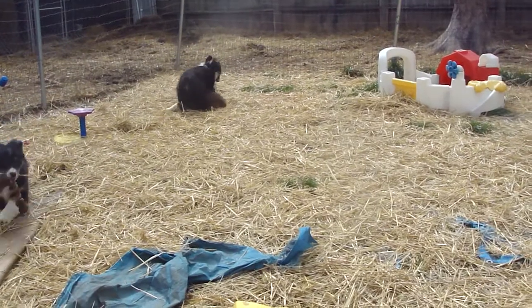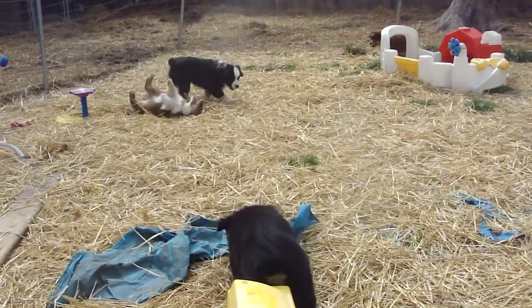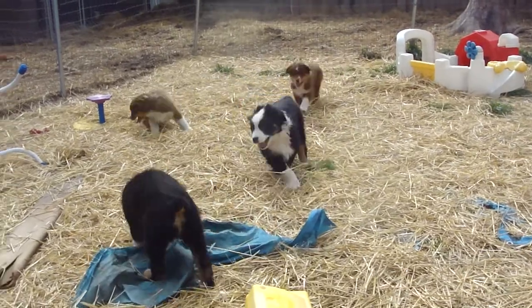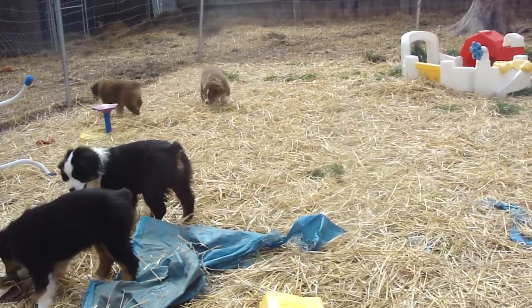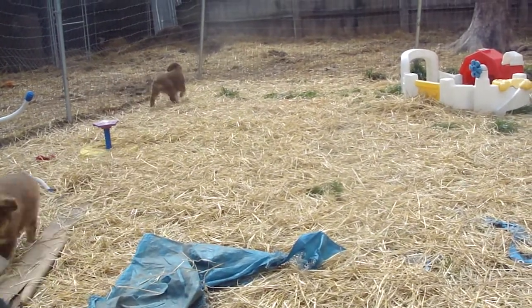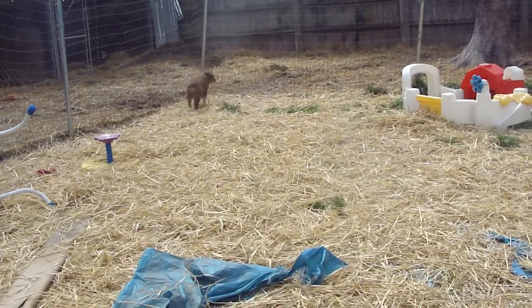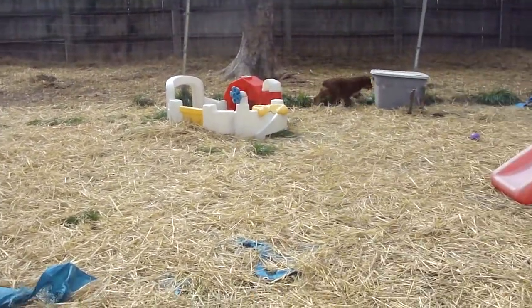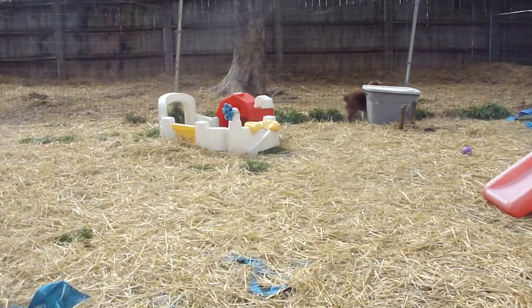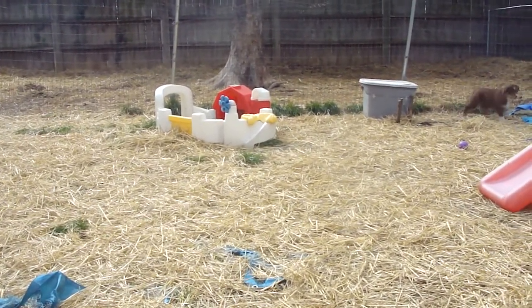He's the big boy right there. That's him and Shimmer. Shimmer's staying with us. Goldie is available. Goldie has beautiful structure — I would consider her show quality. Look at that stack: beautiful neck, beautiful head, great balance. She was a little shorter-legged when she was younger, but she's got more balance now.